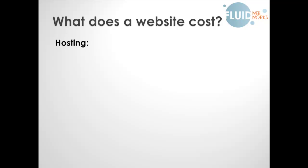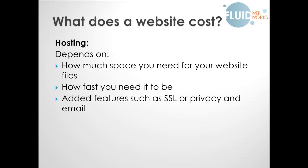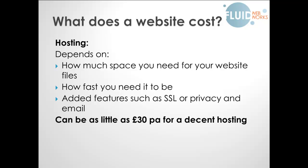Hosting is where your website files are actually located. The cost depends on how much space you need, how fast you need it to be, how many people might be visiting your site and what kind of load there might be, and added features such as an SSL certificate — which helps if you're doing purchases on your site or have an e-commerce website — and whether you want privacy, which means nobody knows who bought the domain name. Email is often included. This can be as little as £30 per annum for decent hosting, but what you really need to decide first is what kind of website you want, and that helps you decide. Costs can vary largely depending on who you go to.